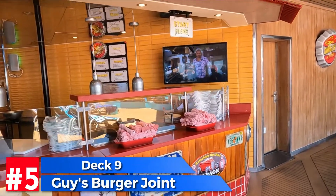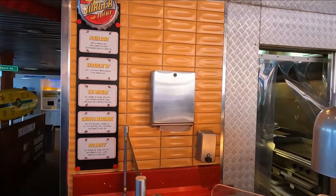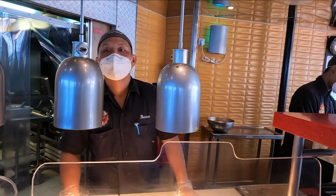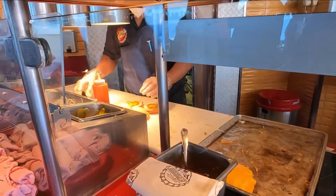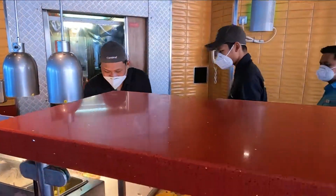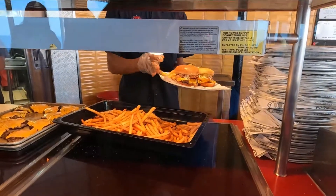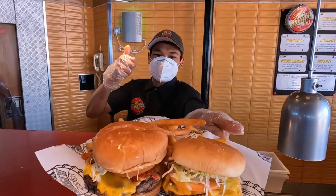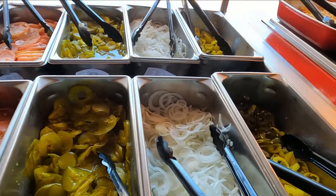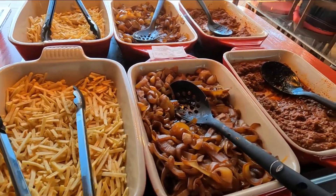One of my favorites is Guy's Burger Joint. Love me some Guy Fieri burgers — some smash burgers. I always get the pig patty, but you can get the plain Jane. They've got four or five different sandwiches. The staff here is always fun and having a good time with you. The french fries are really good as well, and they have an awesome topping bar where you can put lettuce, tomato, pickles, onions, and banana peppers on your burger, plus all kinds of sauces.